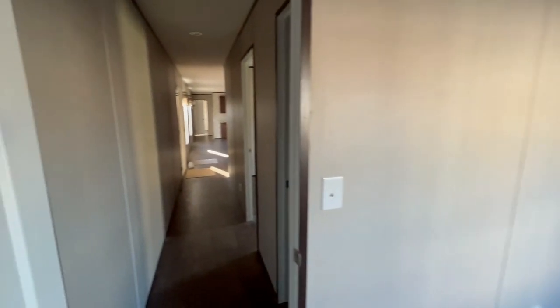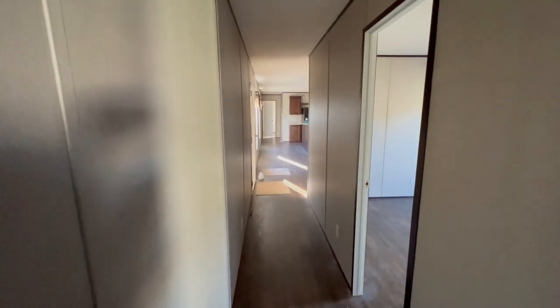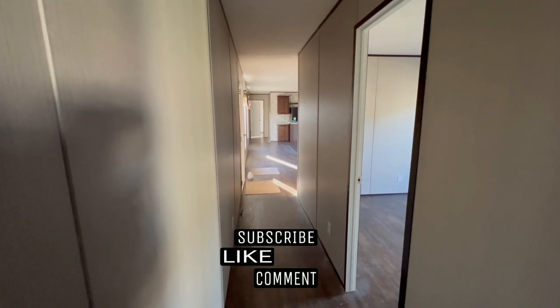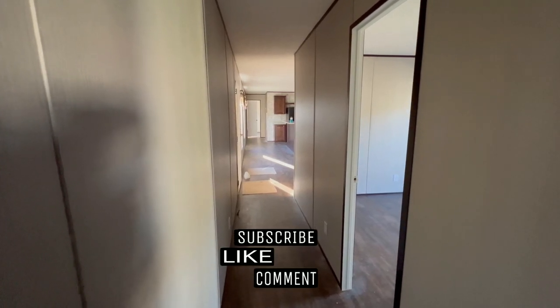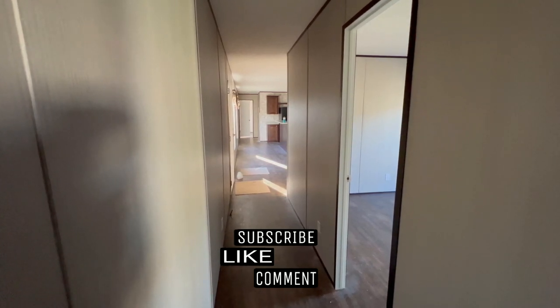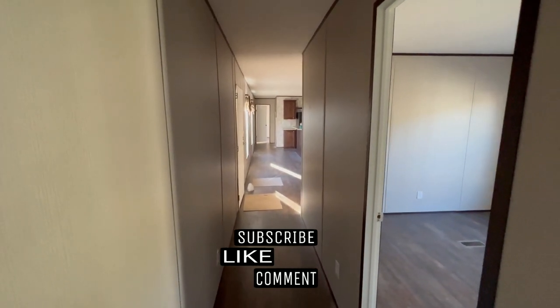Let's go check out the master bedroom. But before we do — if you've made it this far in the video and you like it, I invite you to hit that subscribe button. Welcome to the family — we are very happy to have you here. Feel free to drop a comment below, and if you like this video, don't forget to give it a big thumbs up.